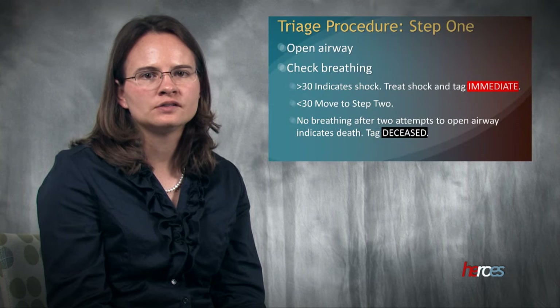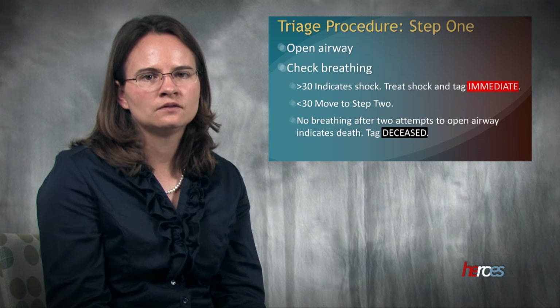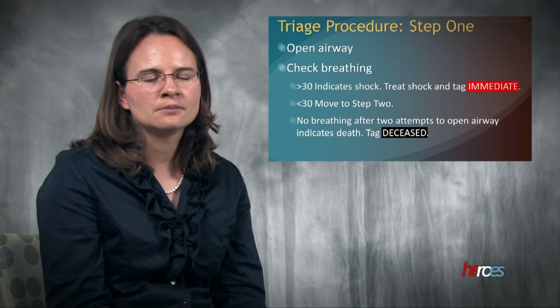The first step in triage is to open the airway and check for breathing. This is a simple count of breaths per minute. More than 30 breaths per minute indicates shock; these victims should be tagged immediate and treated for shock. If the victim is breathing less than 30 per minute, you can move on to step two. If there are no breaths after two attempts to open the airway, this indicates death and the victim will be tagged black.